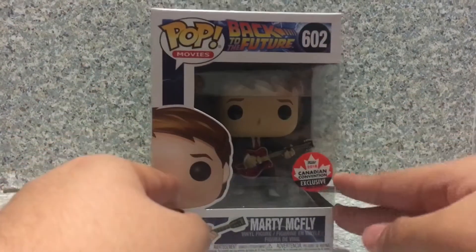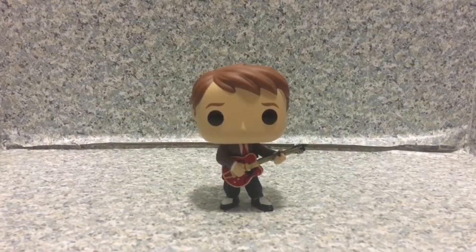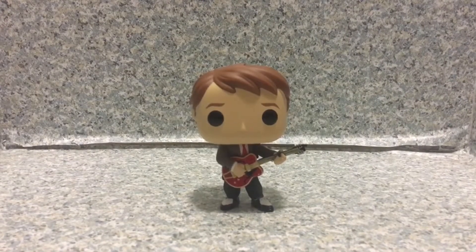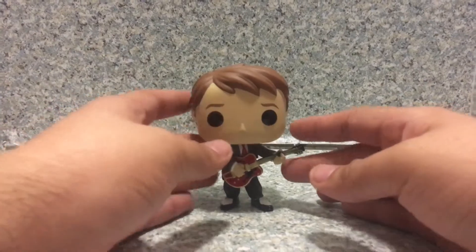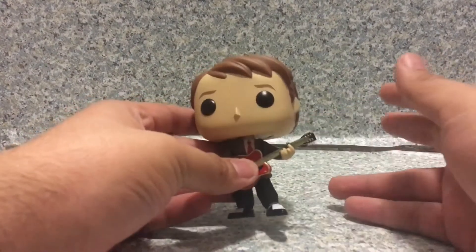Now let's release Marty McFly out of the box. Here we got Marty McFly out of the package. Since they picked this pop from the ending of the first Back to the Future movie, which is an awesome, iconic scene.